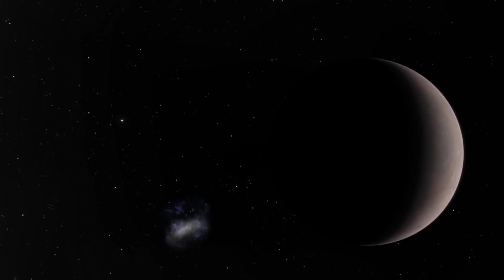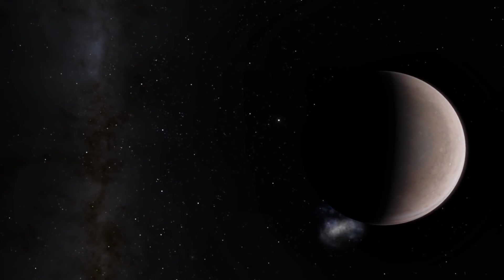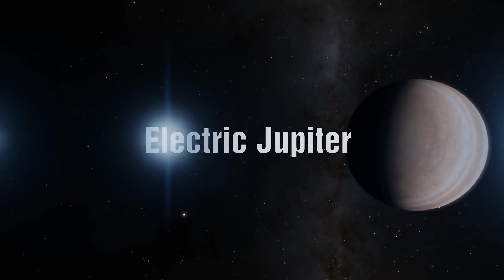Welcome to the first episode in a brand new series where we'll be exploring the electric nature of our own solar system. First up we will examine our largest planet, Jupiter.